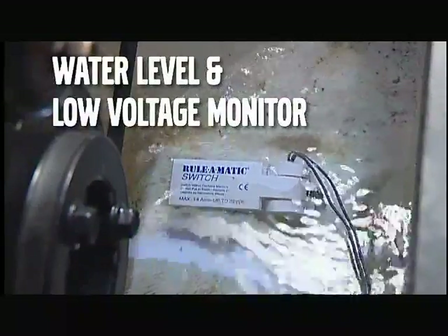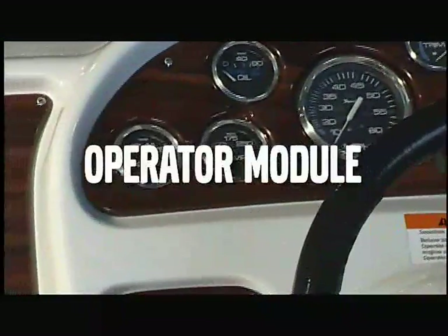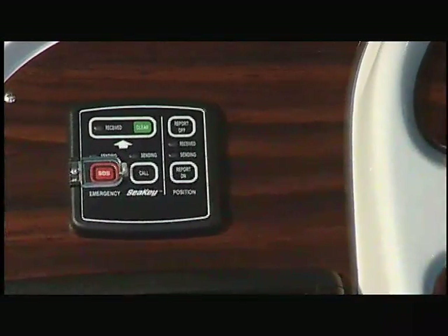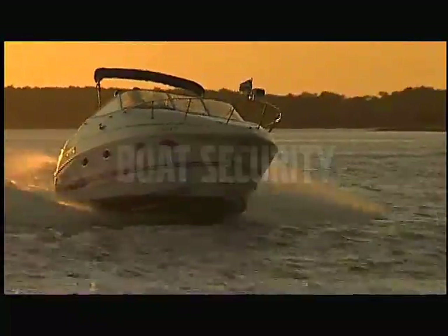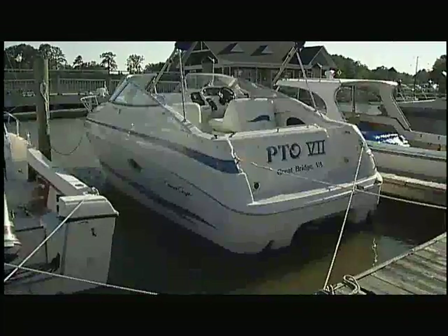Next, there's the water level and low voltage monitor, and the operator module. This easy-to-use interface puts help on your console, right at your fingertips. With SeaKey, you're always connected to your boat — even if you're not on board — through your personal web page, telephone, email, or pager. And you're connected whether it's on land, at sea, or here in port.